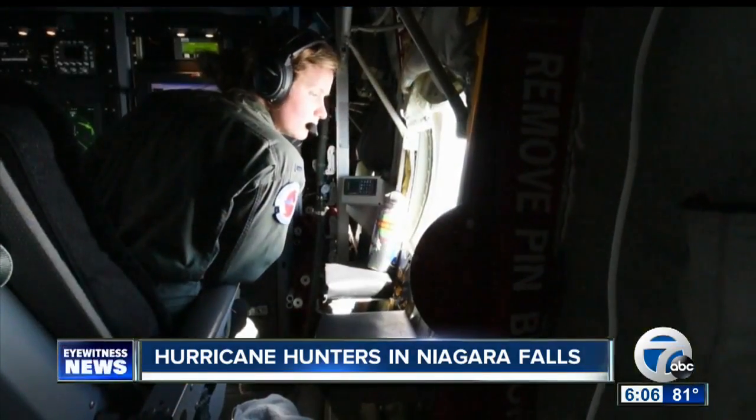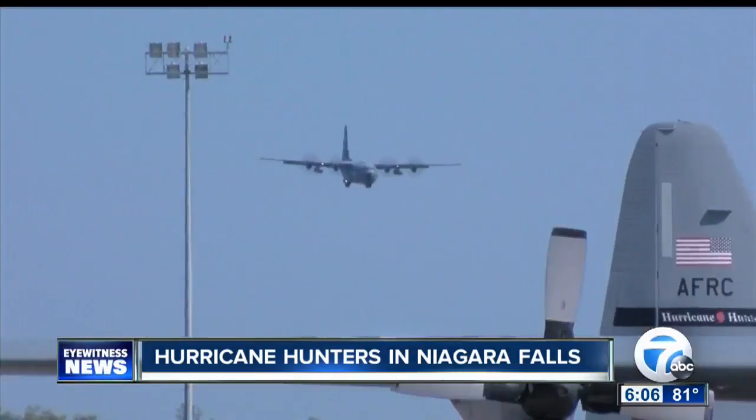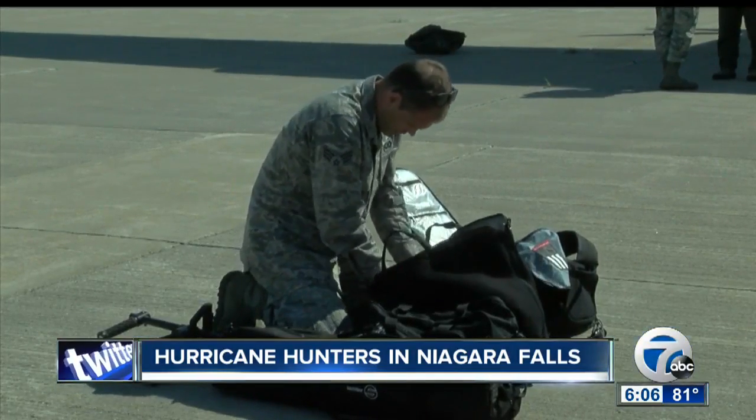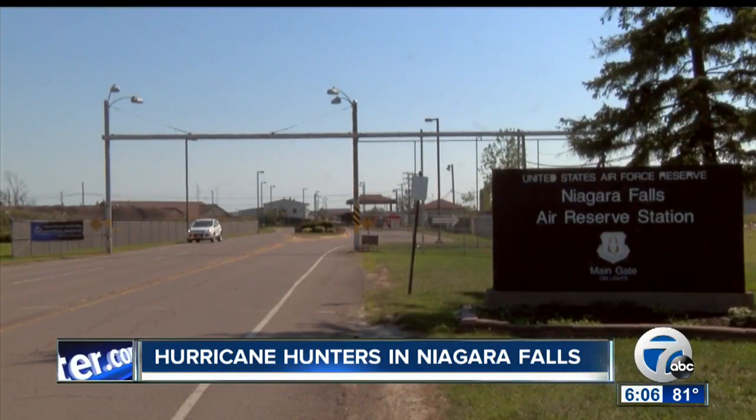Lieutenant Froelich says they usually bring three aircrafts and 60 to 70 people with them. This time they took Senior Airman Joshua Williams, who's a video broadcaster for the Niagara Falls Air Reserve Station.